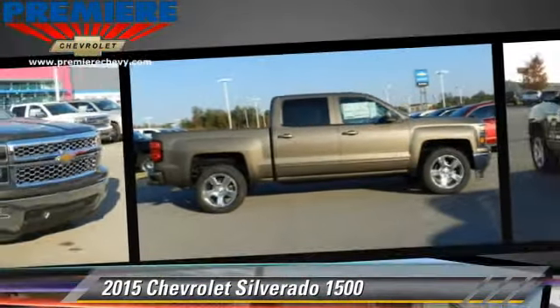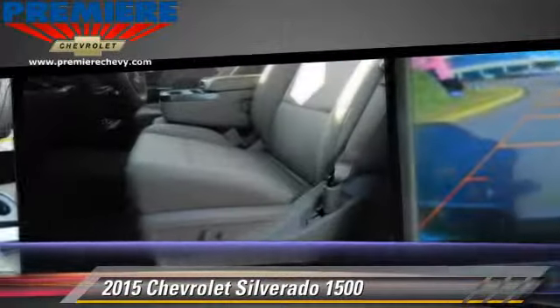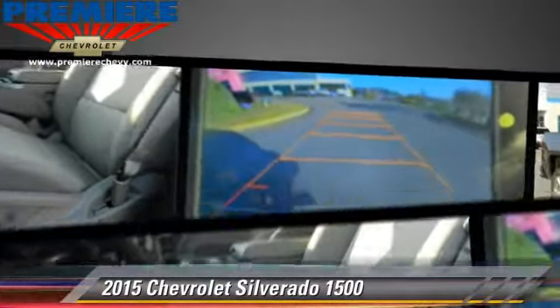Comfort and convenience features include powered door locks, a CD player, and satellite radio. Give us a call to schedule your test drive today.